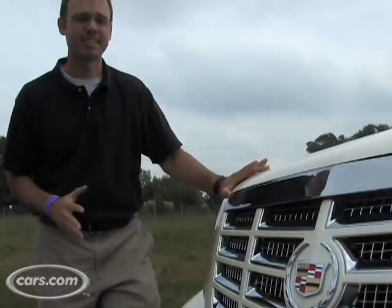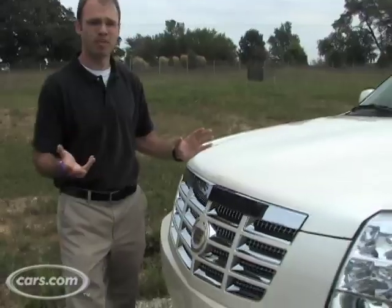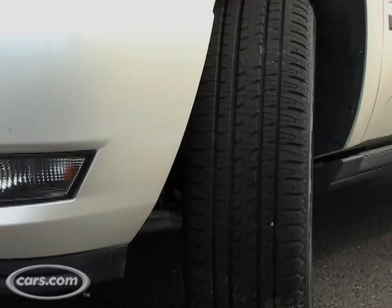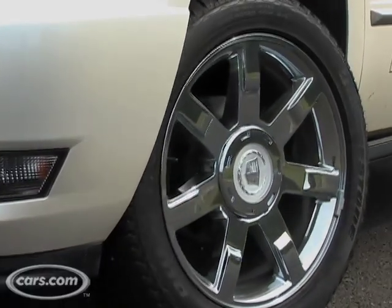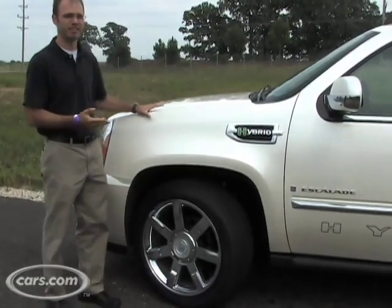Since it's based on a regular Escalade, the Escalade hybrid looks a lot like that model. It's got the same chrome grille, front-stacked headlights, and as you move around to the side you can see its 22-inch chrome wheels — though those are optional on the regular Escalade. There are also plenty of hybrid badges to be found on this model.